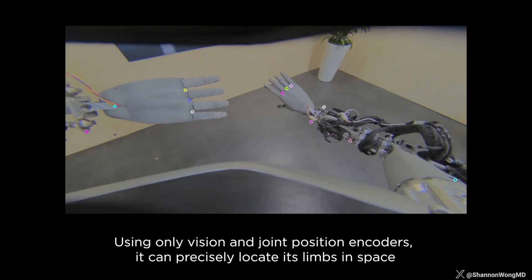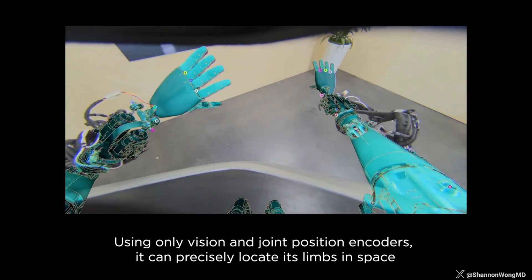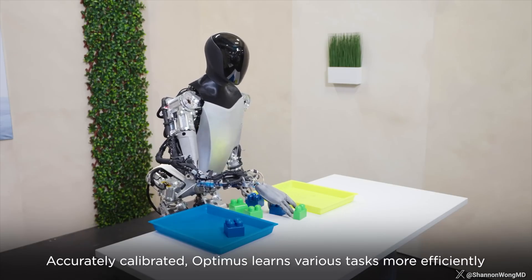The video or vision system is identifying objects in space and manipulating them with precision, dexterity, and adapting in real time to the movement of the objects.